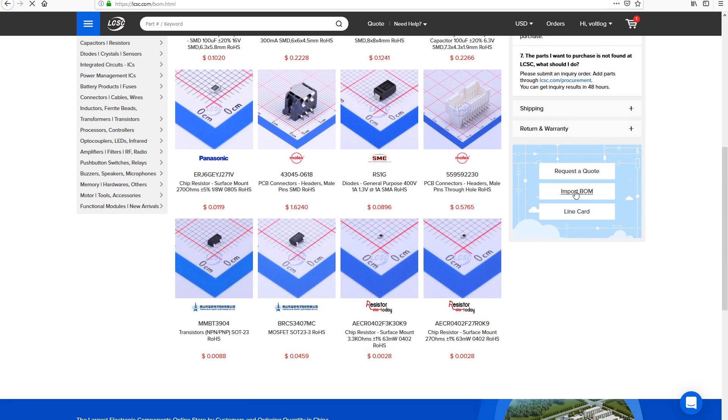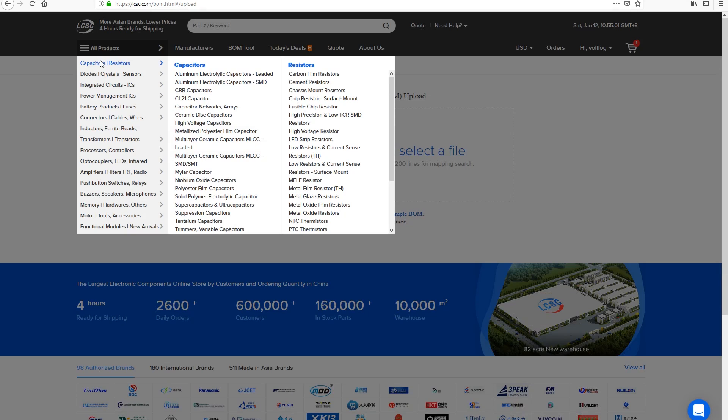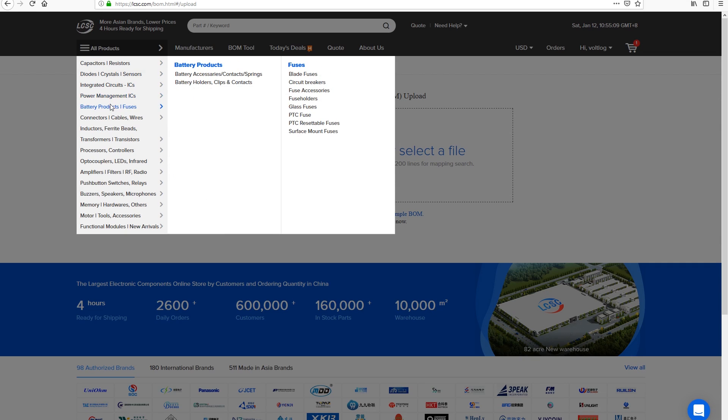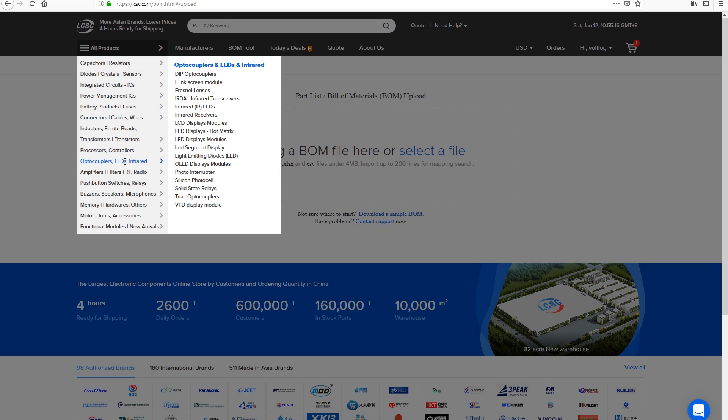Another advantage is that you can bundle together your PCB order with your component order and have them delivered in the same package. That's a pretty neat idea - considering you can find anything you need in their inventory, you could practically build an entire project with just a single order placed online. So I placed an order of 4 parts on their website to get a real feel of how their service works.